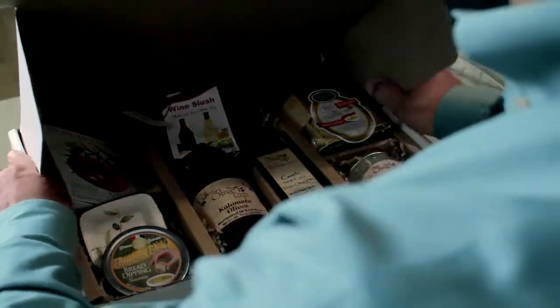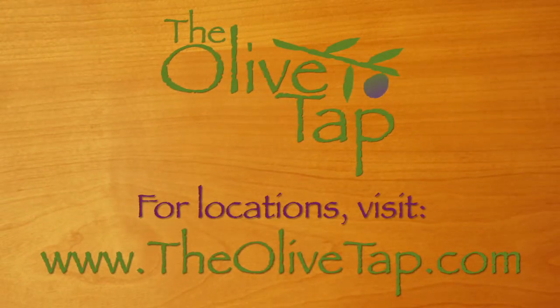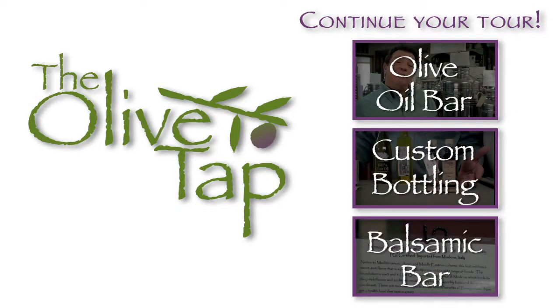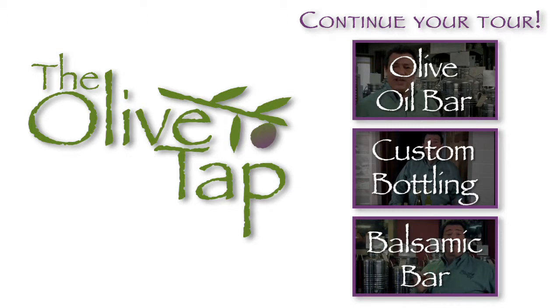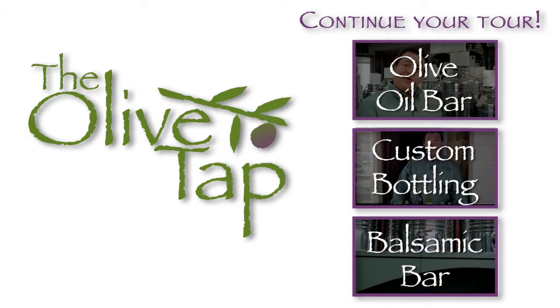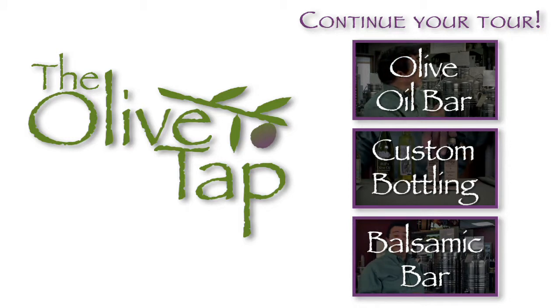To see a complete selection of Olive Tap gift baskets, you can visit us online or go to your favorite Olive Tap location and select a gift that suits your exacting needs. Thank you for joining us.